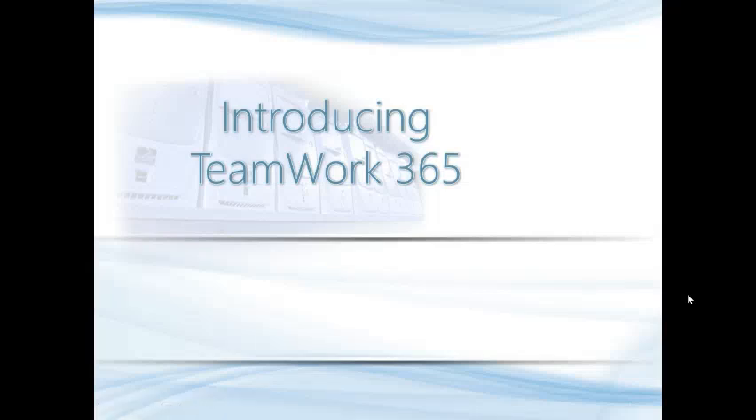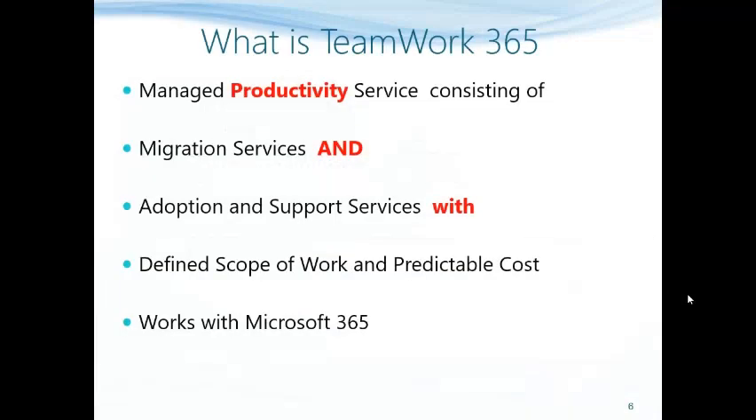Let me introduce you to our productivity solution Teamwork365. It is a managed productivity service which consists of number one, migration services, and number two, adoption and support services. Each of these services has a defined scope of work and a clear cost attached, so for a customer there are no surprises in terms of what will be achieved or delivered and at what cost.